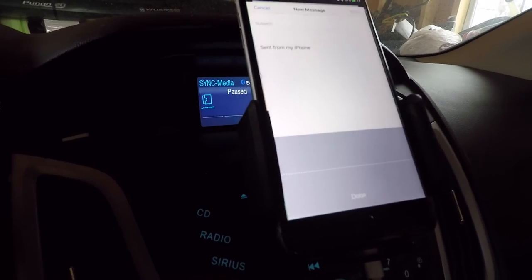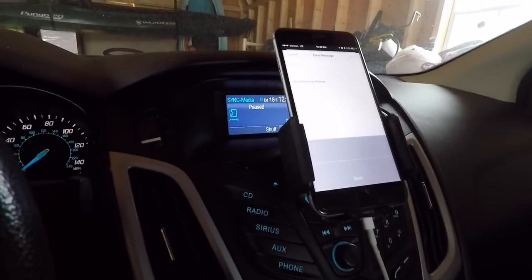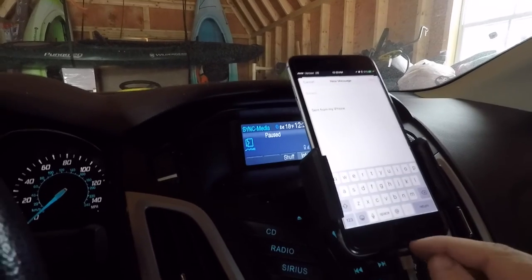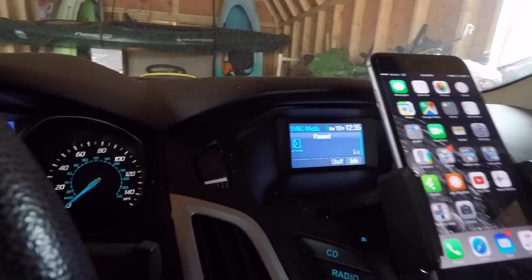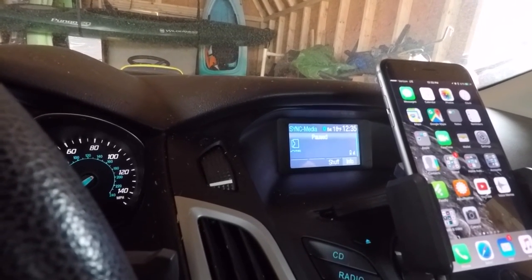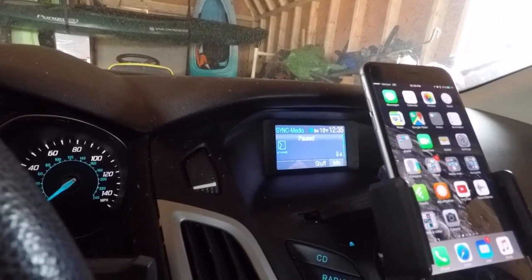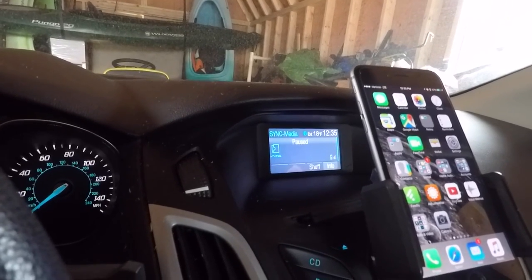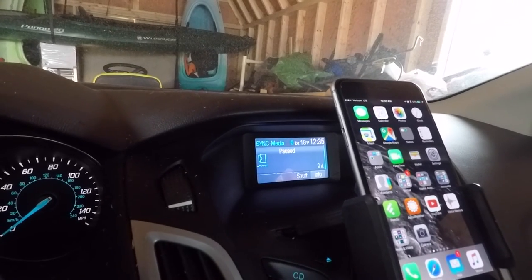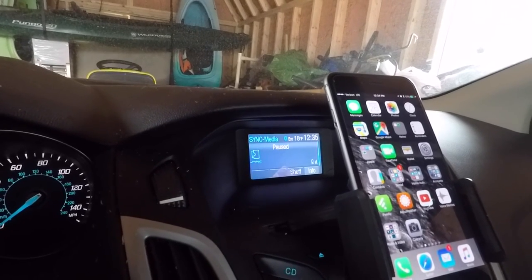That same day it stopped working and I didn't change anything on the iPhone. I've contacted Ford — both by chat and by phone — and I got different answers every time. One answer was that it's Apple's fault. But when you try to explain that it worked previously and the only change was the Ford 4.6 update, they still blame it on Apple.